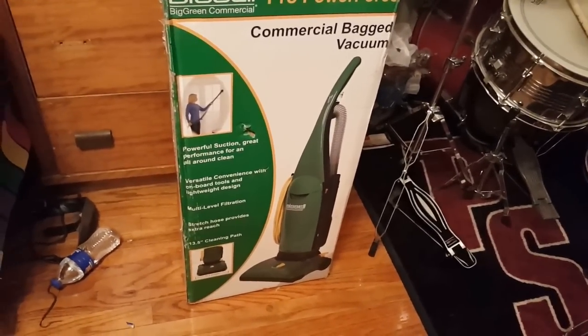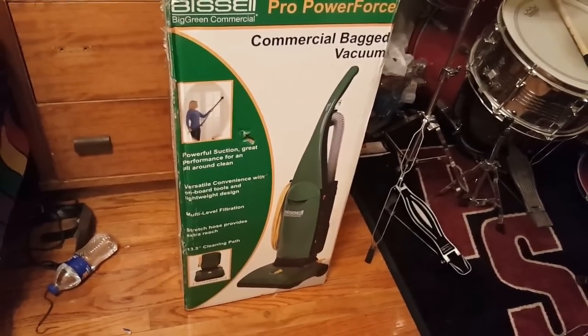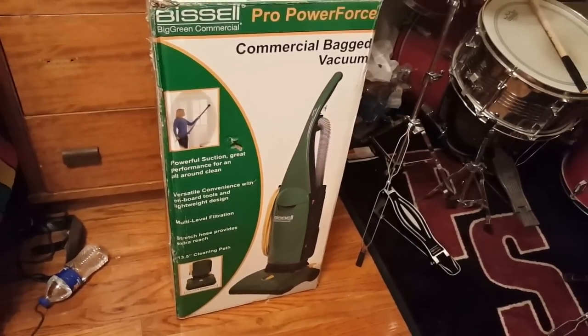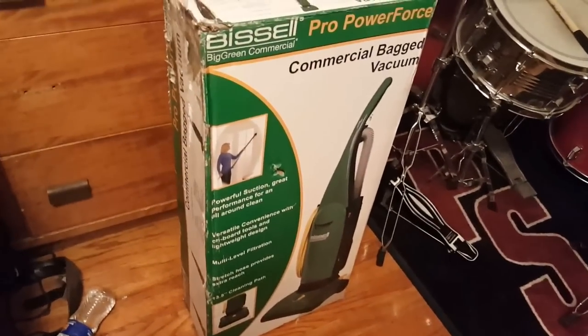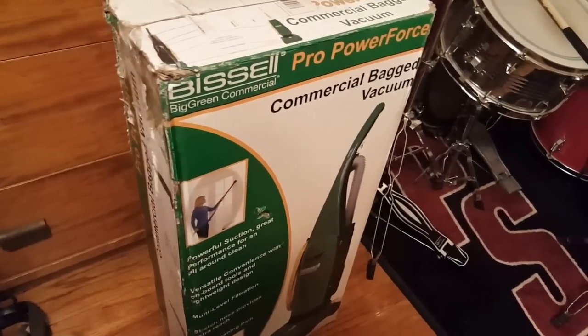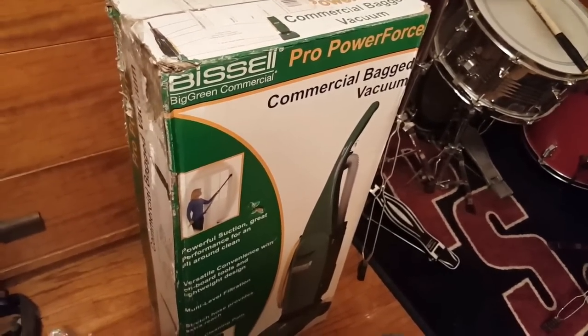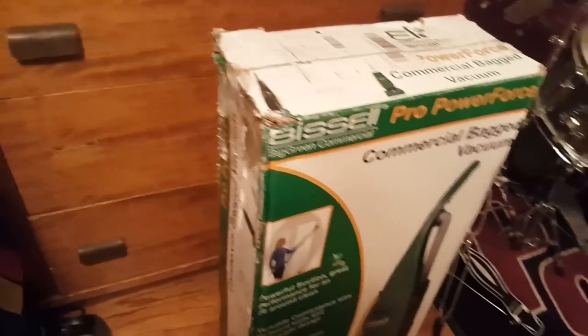That's pretty much the reason why I got this — I found a good deal. The next cheapest one was over $100 and it was in bad shape, so there's no point in doing that when I might as well spend the extra $50 and get one brand new at a regular store. But I found this one for $40, so I jumped on it. I was going to buy one of the new gen Power Forces anyway, but then I saw this.